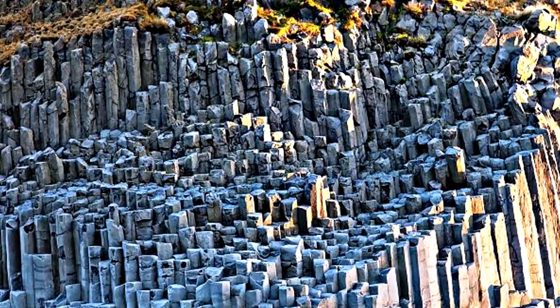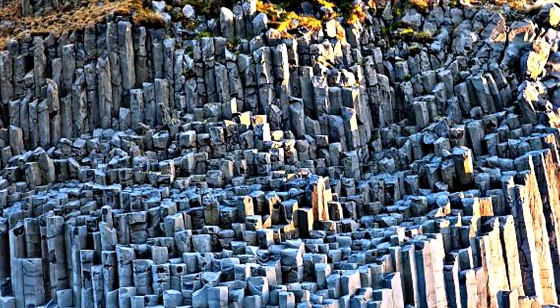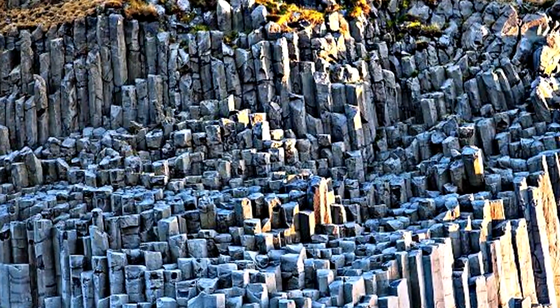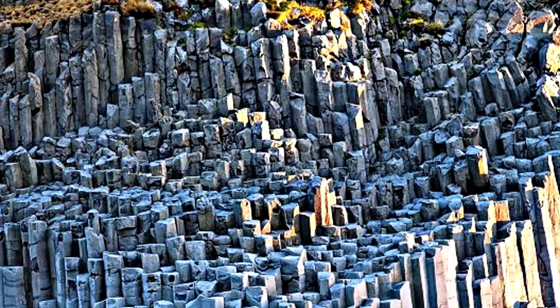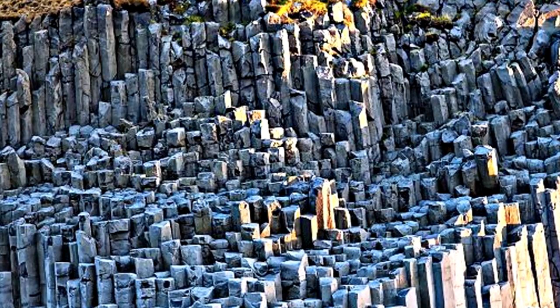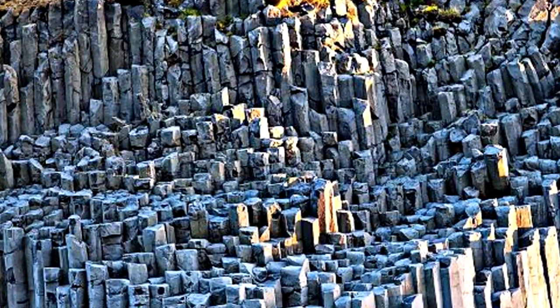Basalt is a common volcanic rock formed from the rapid cooling of basaltic lava. These formations can take various shapes, but one of the most impressive forms is the column. Millions of years ago, they were just regular lava plateaus. But over time, fracture networks started to appear within, creating some of the world's most amazing rock formations.